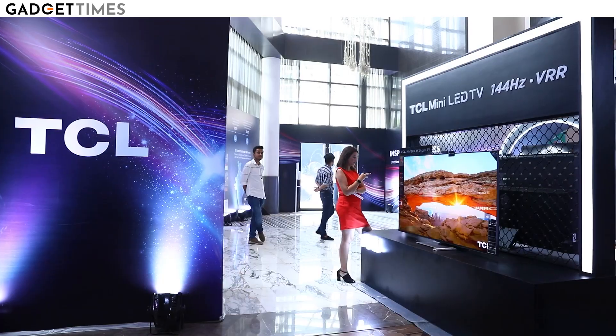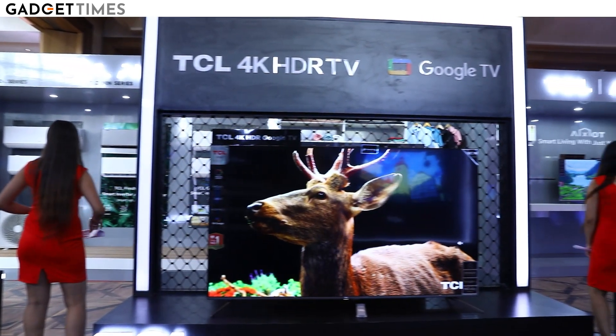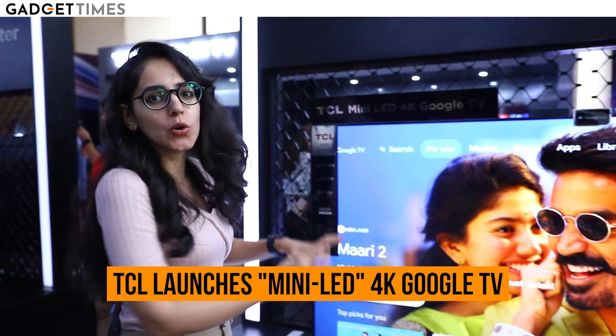Hi guys, I'm Sumitha Kareer. I'm at TCL's event launch, where they have launched a very exciting Google TV called the TCL Mini LED 4K Google TV.